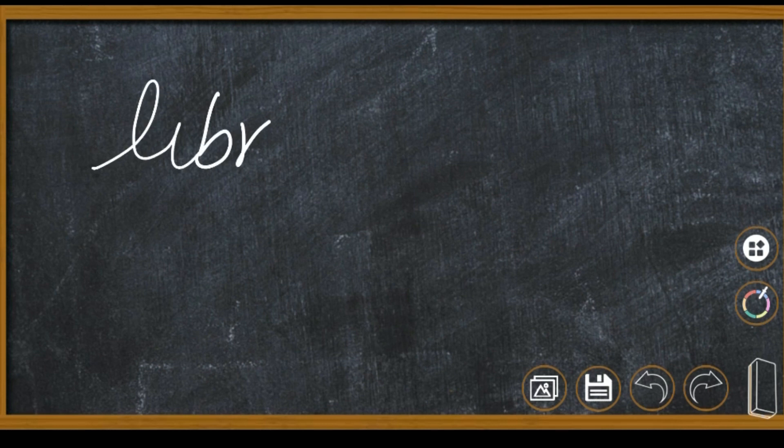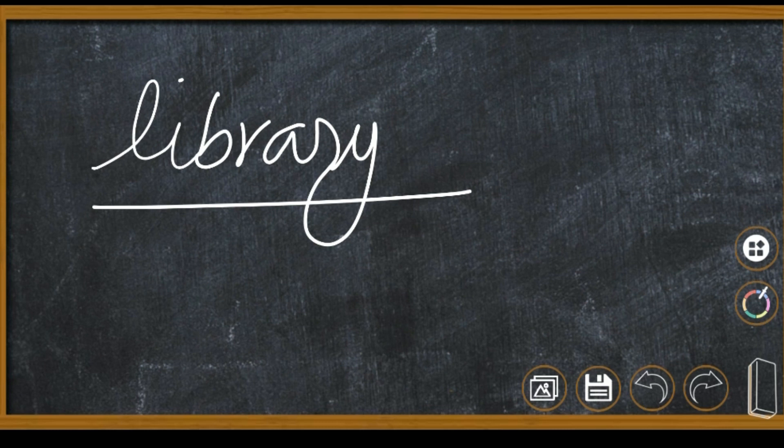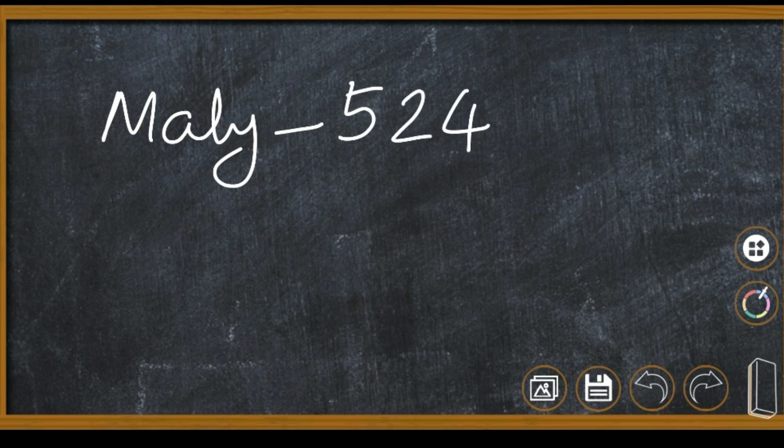Hello dear students, welcome to today's maths class. Let's check today's activities. The first one is library. What is the question? Mary's school library has 524 Malayalam books and 75 English books.